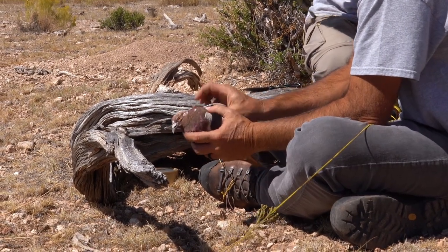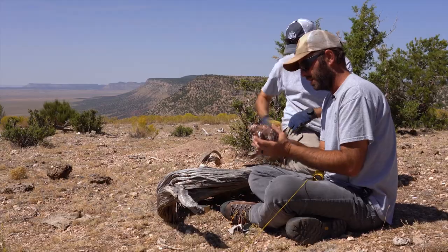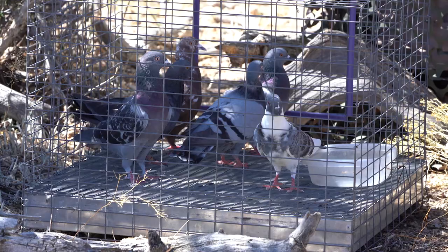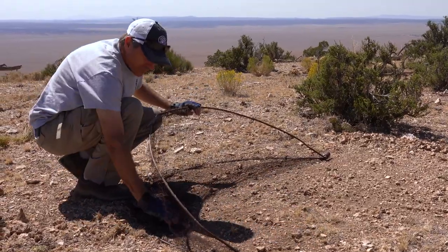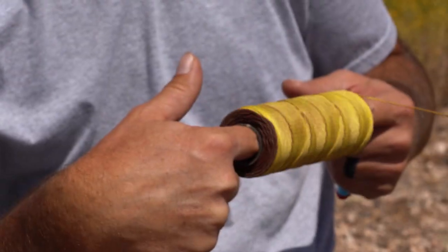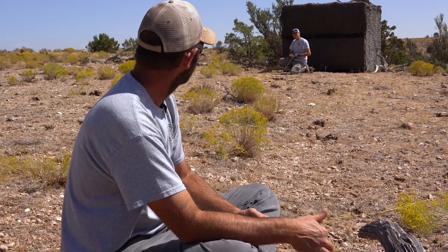I'm going to hand you this pigeon. Using live pigeons as bait, these Arizona Game and Fish biologists are trying to catch birds of prey that are flying south for the winter.